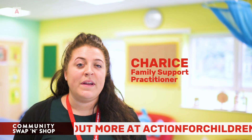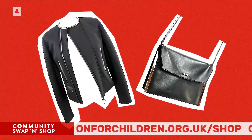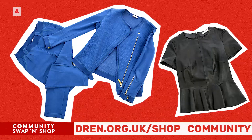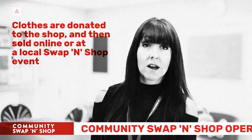Community Swap and Shop is a local based project. It's run by volunteers who run a community shop, and you can come along and swap clothing for other items or purchase clothes. We work on donated clothing, which gets sold locally or online.